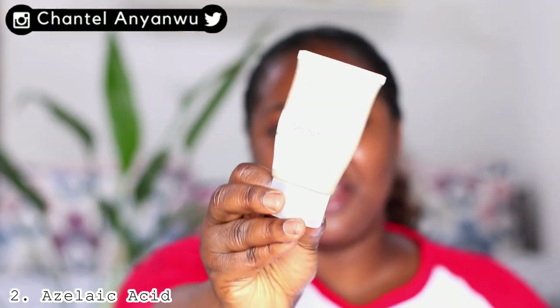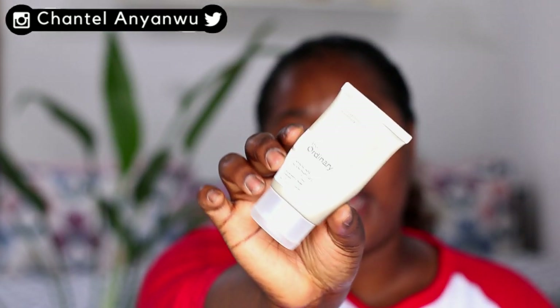The second morning product is the Azelaic Acid, also from The Ordinary. When I started applying it I later stopped because it has a very strong tingling effect, and my skin is very sensitive — it was itching and burning. But I read up on it and found out that's what it does; your skin adjusts with time. Now I applied it this morning and I'm feeling good — no tingling, no discomfort.